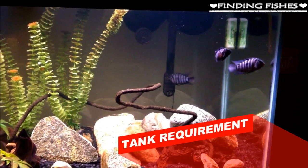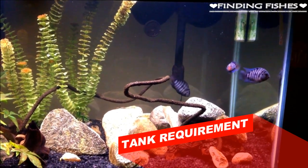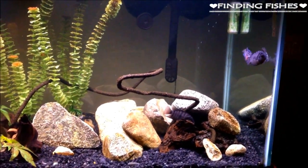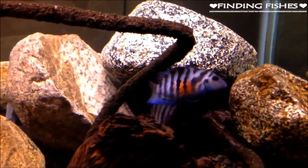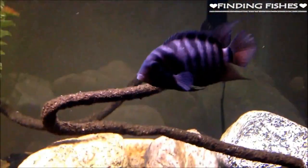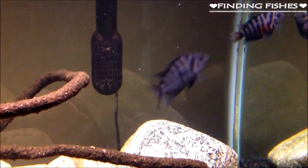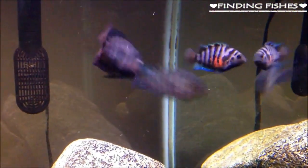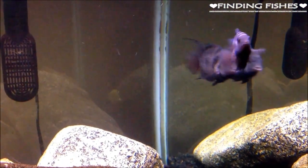Convict Cichlids can be messy fish and should be housed in a spacious tank. The minimum tank size should be 30 gallons, and if you are planning to breed them, at least a 55-gallon tank is recommended. They enjoy hiding under rocks, within branches, and other roughage, so adding as much of this as possible to the tank is advised. They require a water temperature of around 79°F to 84°F, with pH levels of 6.5 to 8.